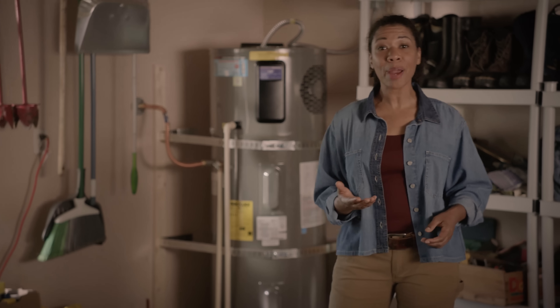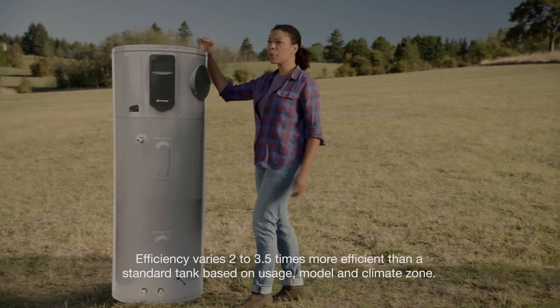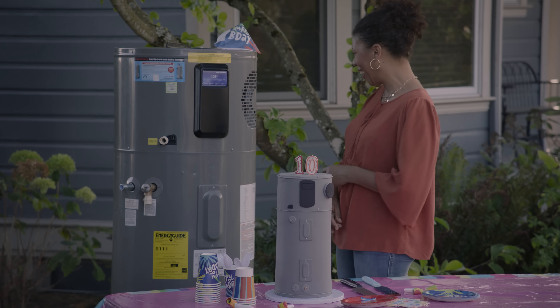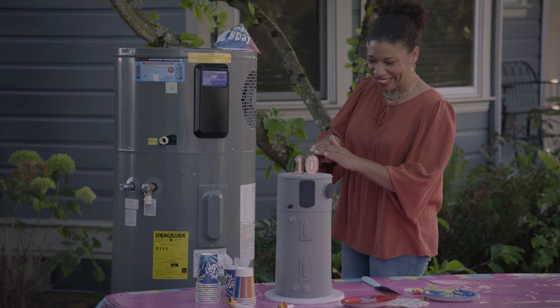By stepping up to a hybrid, you take a big step towards shrinking your footprint. With up to 70% reduction in electric use, that efficiency means that for the same electricity, you're going to get over three times the hot water. And with longer warranties than conventional water heaters, hybrids pay off now as well as far down the road.